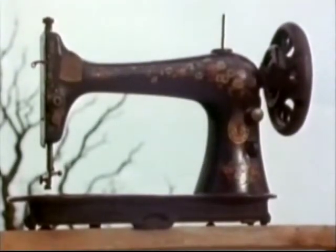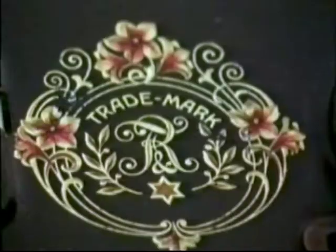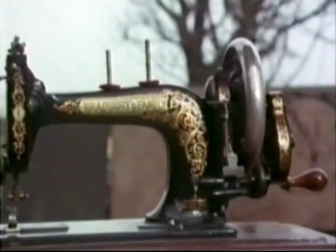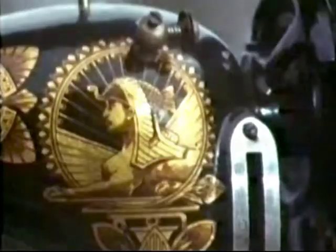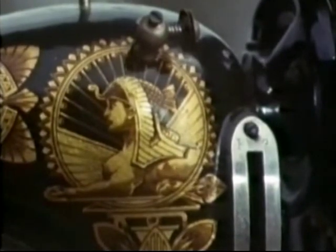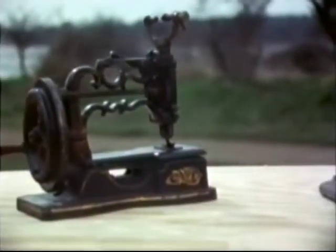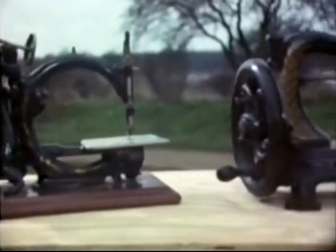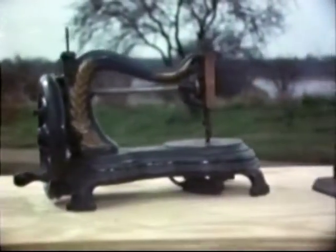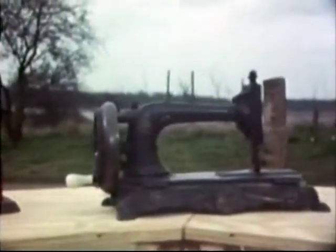The early machines were all beautifully decorated. I think this was because the sewing machine was the first machine to enter the home — at the time, all other machines were industrial. Lavish decoration was an attempt to make them look more domesticated. But by the 20th century, the different manufacturers' machines had all started looking more and more alike.